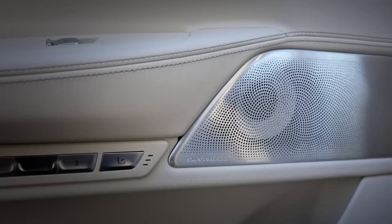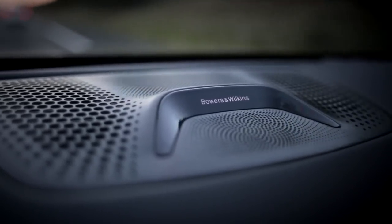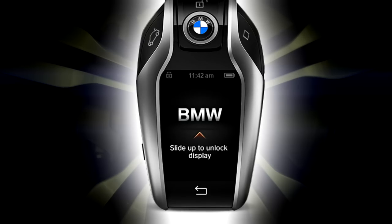I'm trying to think of something I don't really like about it. Nothing, really. The Bowers & Wilkins sound system is really good — it's too good. I can't appreciate it. That's what I don't like about it. The sound system is too good. And the key for this thing comes as standard — it's got a little screen in it and you can swipe through features of the car. It'll tell you how much range it's got left and things like that.